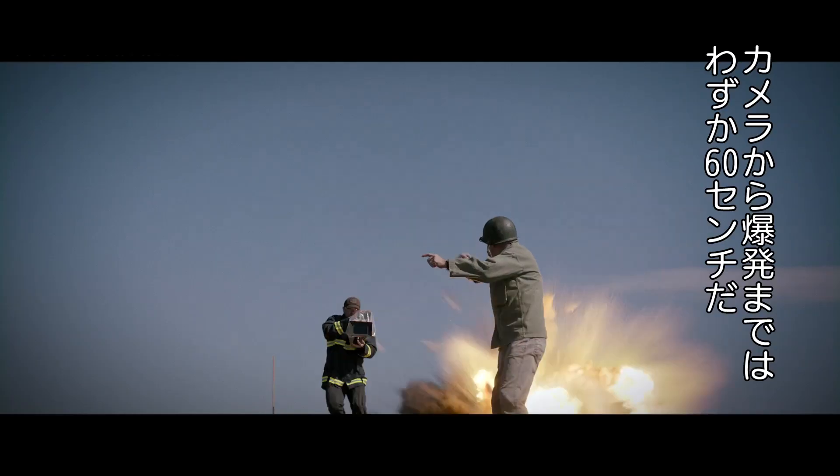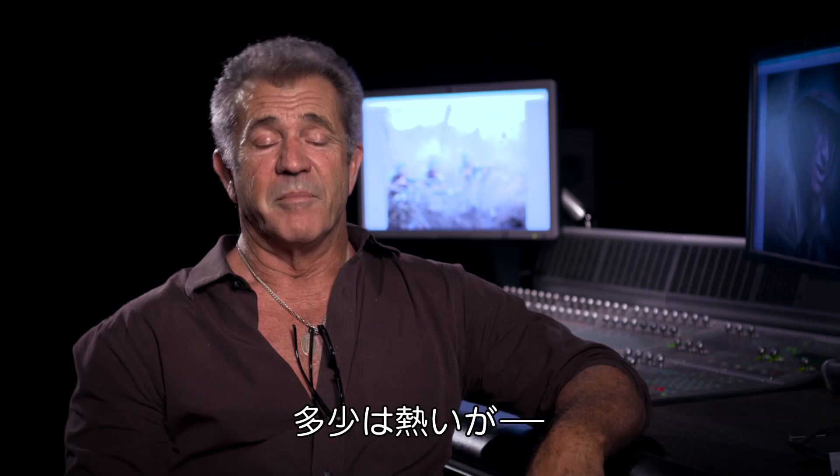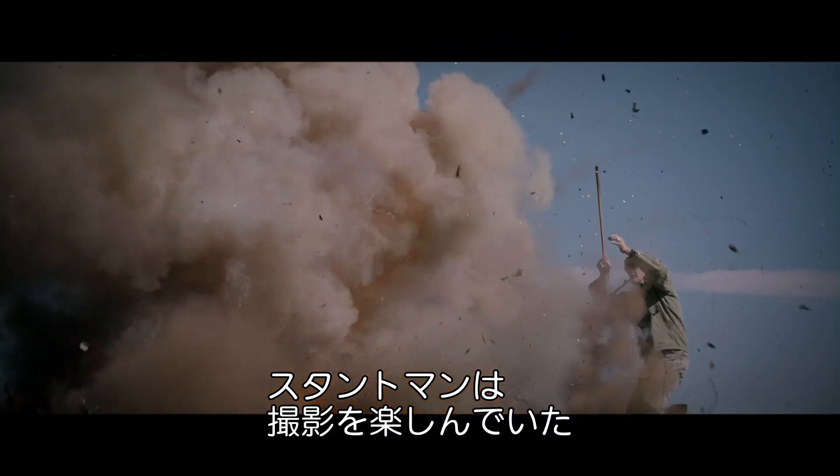We did some tests on camera where I was literally two feet away from it. They might burn some nose hairs, but basically these stunt guys were just having a blast.